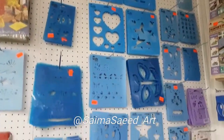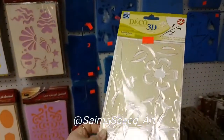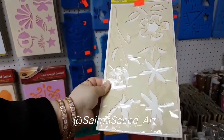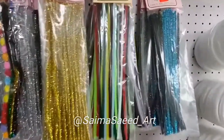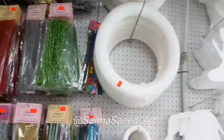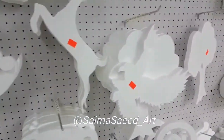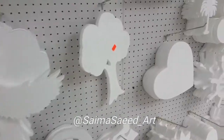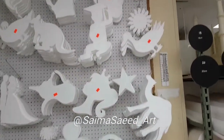I mostly use this fabric when I use gesso texture paint to give some texture to my canvas, especially in mixed media art. These are pipe cleaners — some are glittery, some are plain. They also have cut shapes of thermocol material in different depths and sizes, including balls and animal shapes.